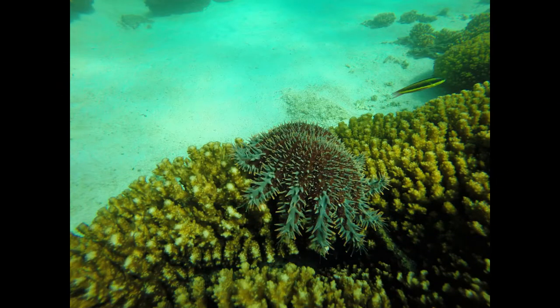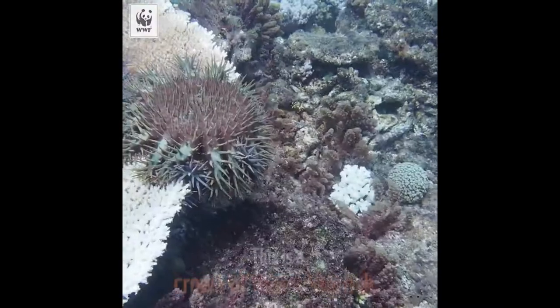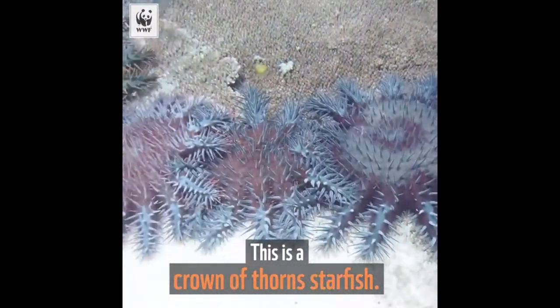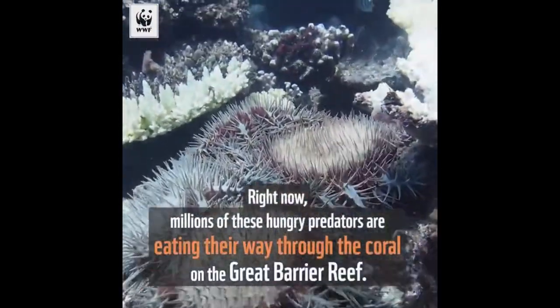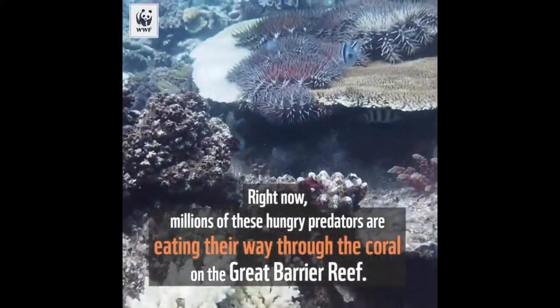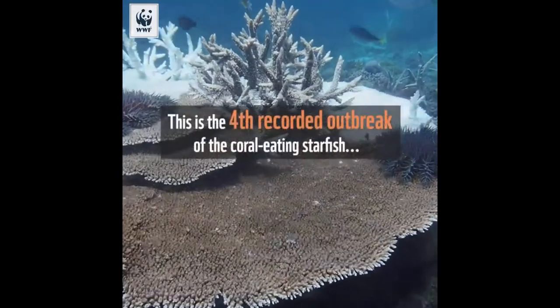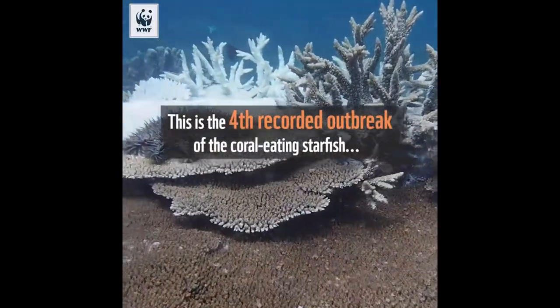An important secondary consumer in the Great Barrier Reef is the crown-of-thorns starfish, also known as COTS. They are marine invertebrates that feed on coral. They occur naturally on reefs throughout the Indo-Pacific region, and when conditions are right, they can reach plague proportions and destroy coral communities.